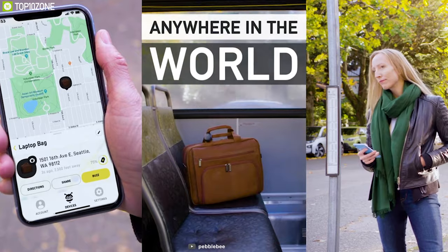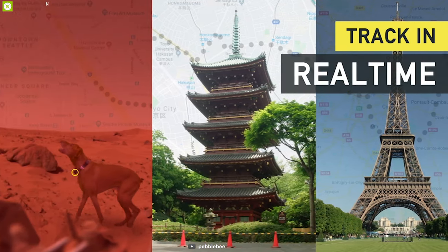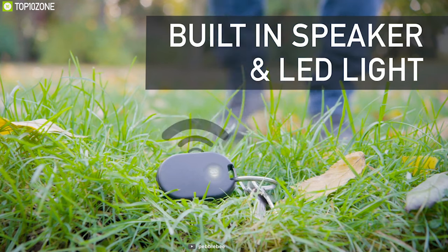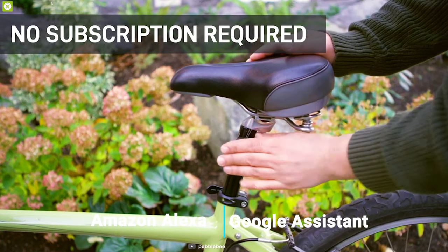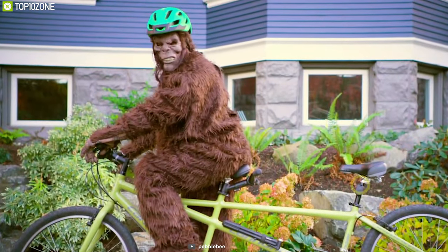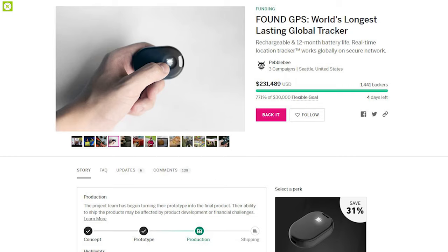It runs on a highly efficient rechargeable battery with a massive battery life of up to 12 months on a single charge. It comes with a loud ringer and an LED indicator, and works with Amazon Alexa and Google Assistant. With the long battery backup and portable size, the FoundGPS is the perfect tracker for your belongings and they have raised almost $230,000 on their crowdfunding campaign on Indiegogo and you can back them up.